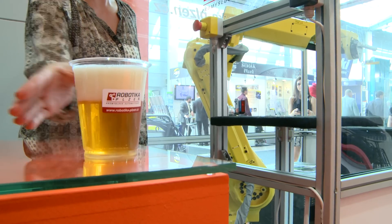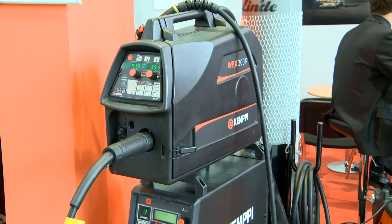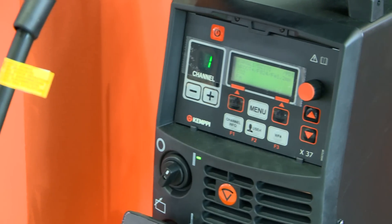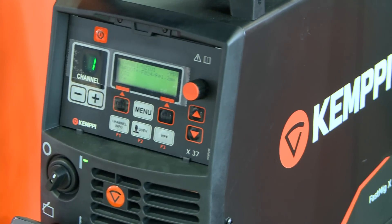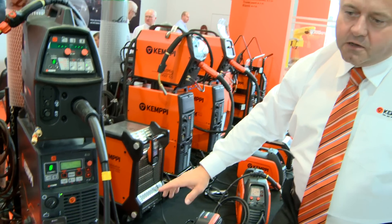We are talking about Fast Mig X, which is a very new MIG/MAG and multiprocess machine, which includes MMA as well as TIG application. What is new about this is that it now has all our newest software within, which truly reflects the fact that quality is easier to achieve.